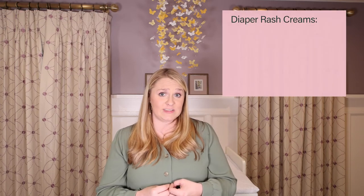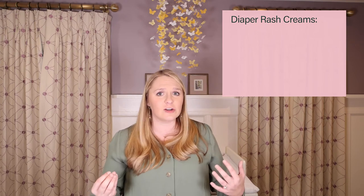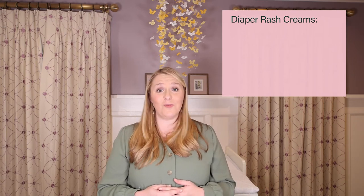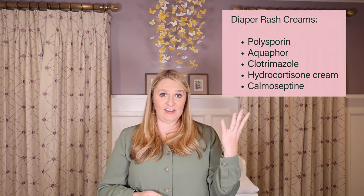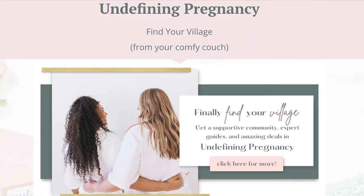Finally, diaper rash creams. When baby develops a diaper rash, you don't want to be scouring the internet or waiting for a nurse to call you back — having all the creams ready at your disposal makes life so much easier. Here are the ones I recommend: Polysporin, Aquaphor, Clotrimazole (basically athlete's foot cream), hydrocortisone cream, and a cream called Calmaceptine. If you want to know exactly how to use each one based on my experience with a baby who had diaper rash all the time, check out Expecting and Organized or our private group Undefining Pregnancy, where we have a cheat sheet for all of this.